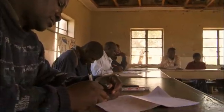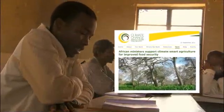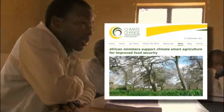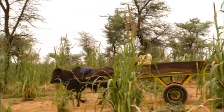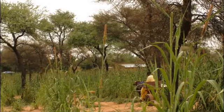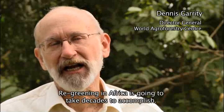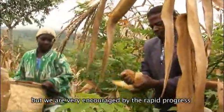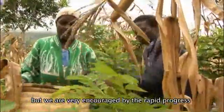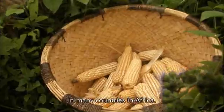Governments throughout Africa are now launching their own national evergreen agriculture programs to bring these benefits to their rural populations. This will accelerate collaboration among nations and development partners, which in turn should encourage greater investments to speed up the transformation. Re-greening in Africa is going to take decades to accomplish, but we're very encouraged by the rapid progress that we have seen over the past 20 years in many countries in Africa.